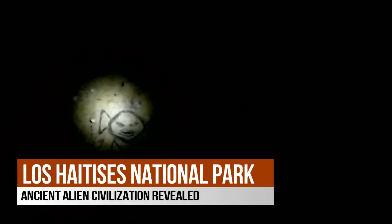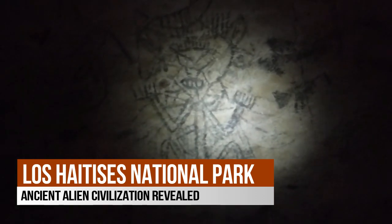Or, if this were the Discovery Channel, I could instead tell you that these ancient drawings mysteriously appeared in the caves and serve as evidence that Earth was colonized by magical dancing aliens with garden rakes where their hands should be.